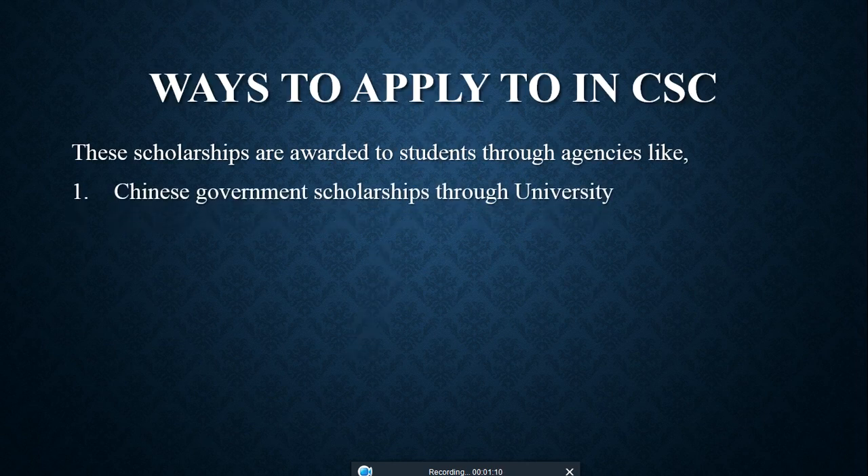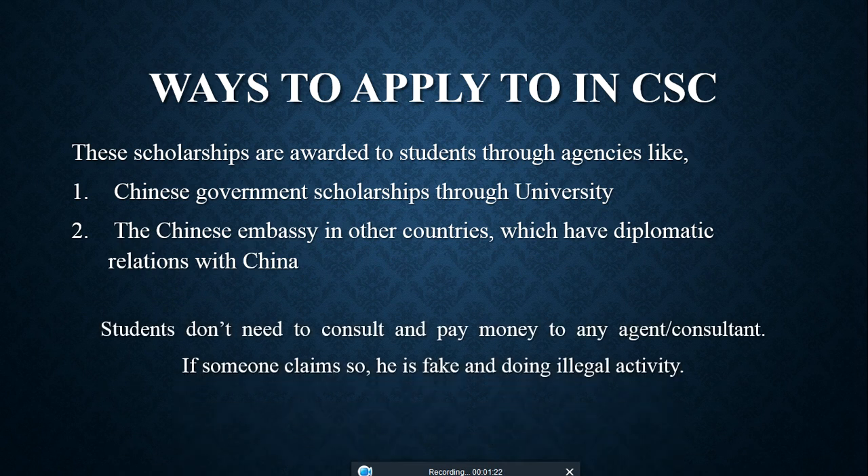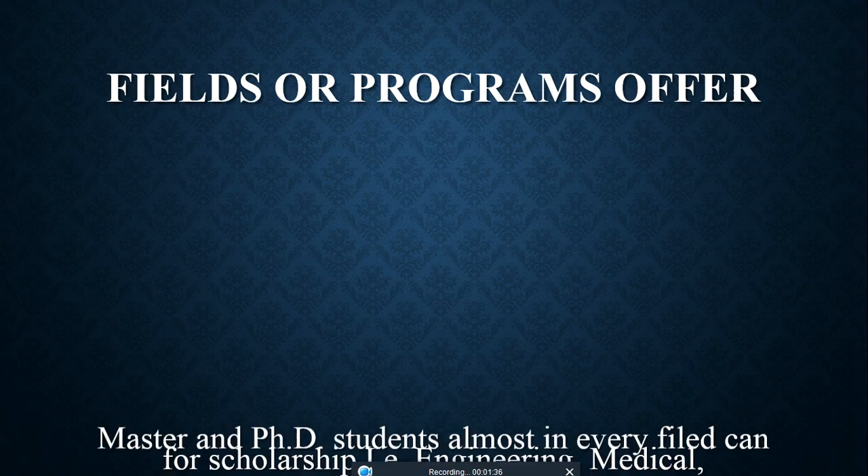There are two ways to apply for this scholarship: one is through Chinese government scholarships via universities directly, and the other is through diplomatic relations such as your Chinese embassy. Students do not need to consult or pay money to any agent. If someone claims otherwise, they are fake and doing illegal activity.